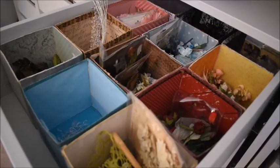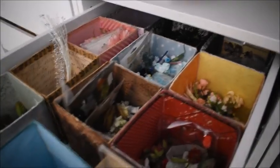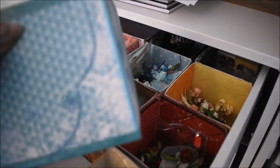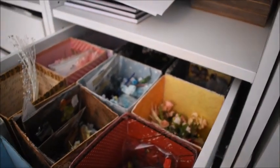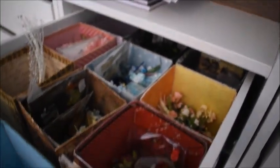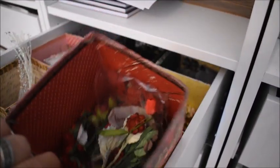My next box is my flower box. Here I have done a little bit more work — the same Dolce Gusto boxes, but I have given them paper in the same color as the flowers inside. So if I need red flowers I just pick out the red box. I really like it — it's easy to take what I need.